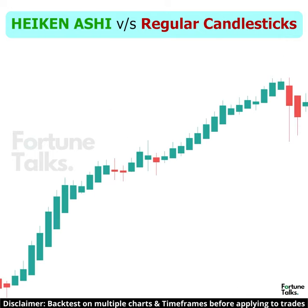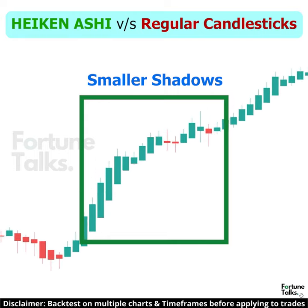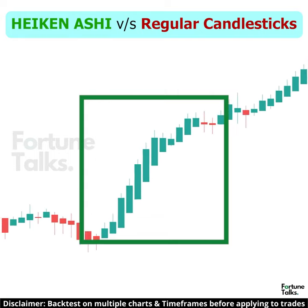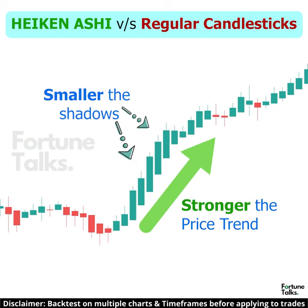Because these candlesticks are calculated using averages, the candlesticks have smaller shadows compared to the regular candlesticks. However, similar to the regular candlesticks, the smaller the shadow in Heikinashi, the stronger the trend.